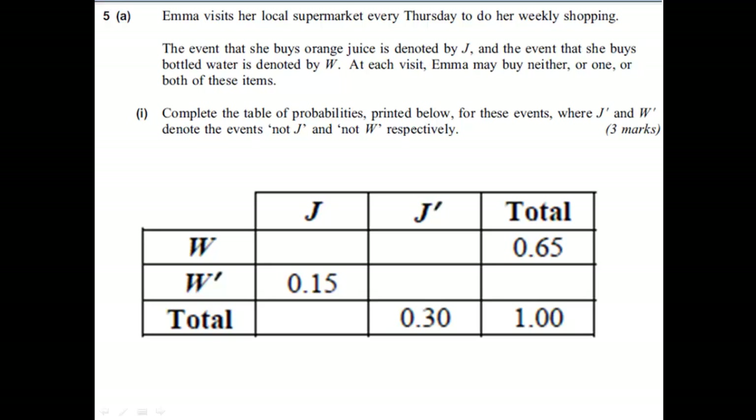We've got a table here that gives us the probabilities that she buys orange juice, which is denoted by J, and the probability she buys bottled water, denoted by W. This means that J' means not buying orange juice, and W' means not buying bottled water.